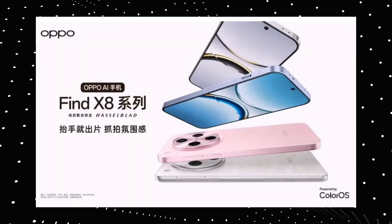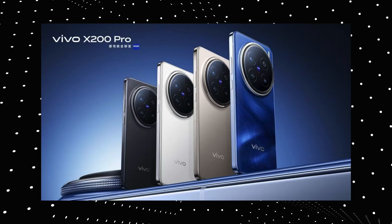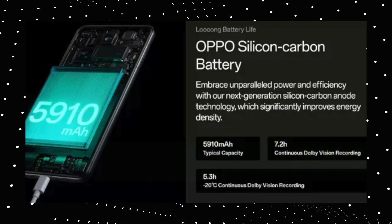With this recent battery technology, we have noticed that smartphone battery capacities are actually becoming bigger while smartphone sizes are becoming smaller. So what exactly is this new smartphone battery technology? I recently made a video on the Oppo Find X8 series and the Vivo X200 Pro. They have one thing in common — they all use the new silicon carbon battery.